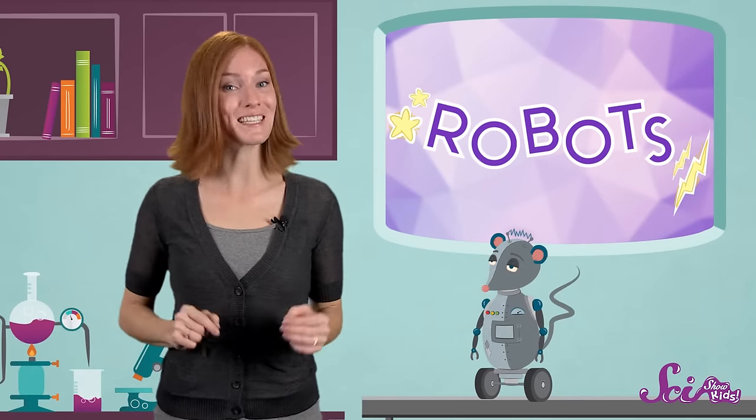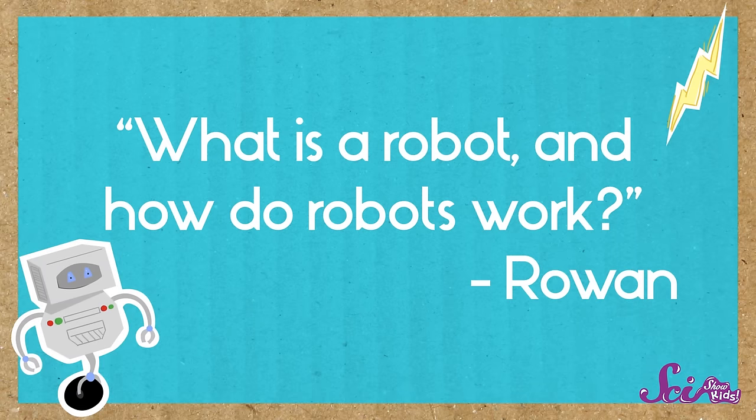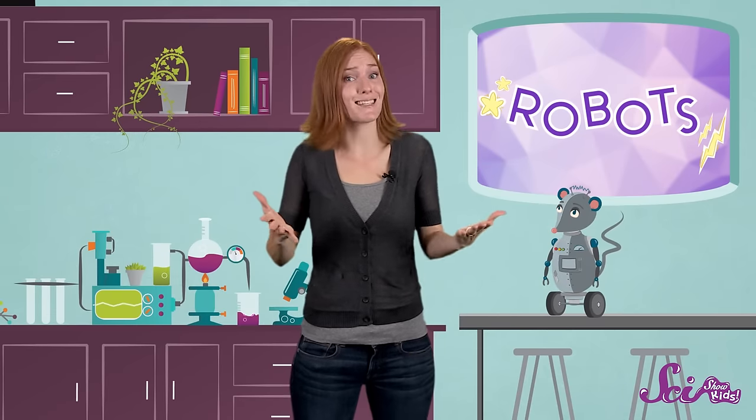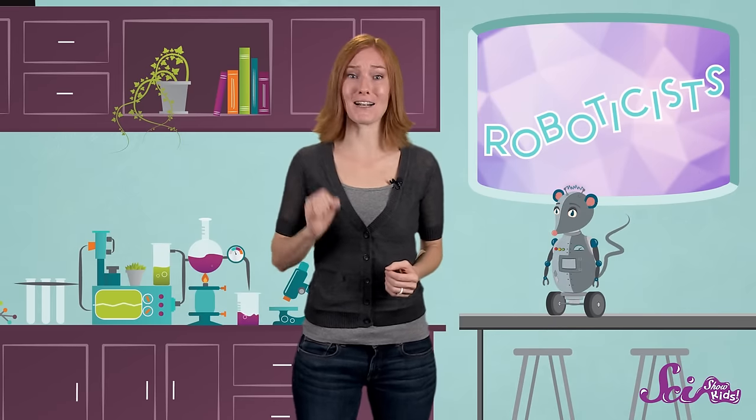And if you're wondering what robots really are and what they can do, you're not alone. Seven-year-old Rowan recently emailed us to ask: what is a robot, and how do robots work? A robot is a machine that's designed by people to do a specific job. And the scientists who design and build robots are called roboticists.